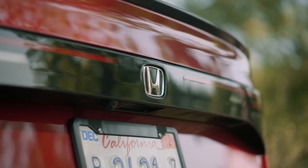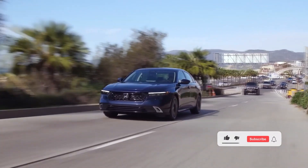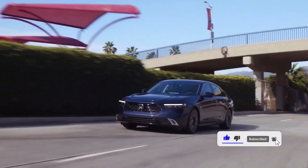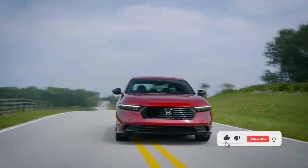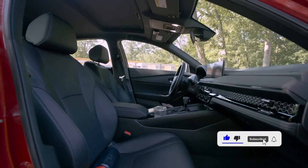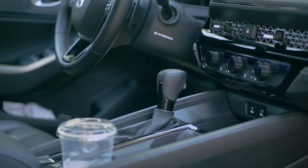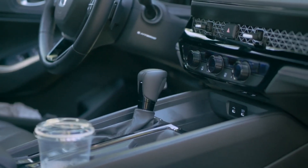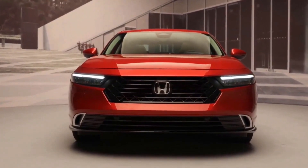We evaluated the Accord Sport L's hybrid drivetrain. It works excellently in daily driving to improve fuel efficiency without sacrificing performance. Our Sport L test vehicle reached 60 mph in 7 seconds, which is quicker than the majority of rival midsize hybrid sedans and the most recent Accord we tested with the basic turbocharged engine. This powertrain doesn't have a gearbox in the standard way, but Honda has skillfully modified engine RPM to simulate the shifting movement of a traditional automatic gearbox.